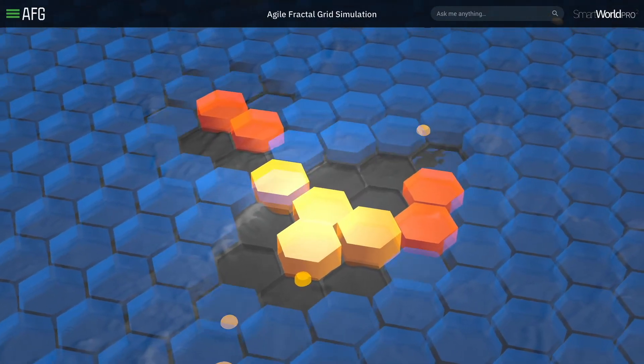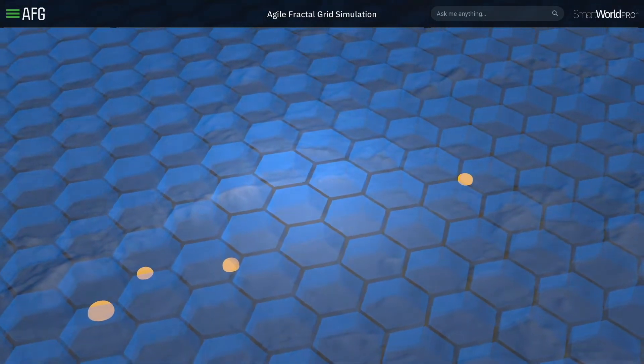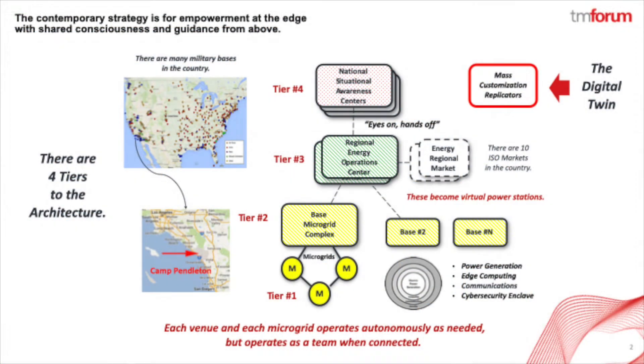Soon, everyone is back on grid power as the microgrids reconnect with the utility. As you can see from the animation, this is a distributed approach to resiliency.